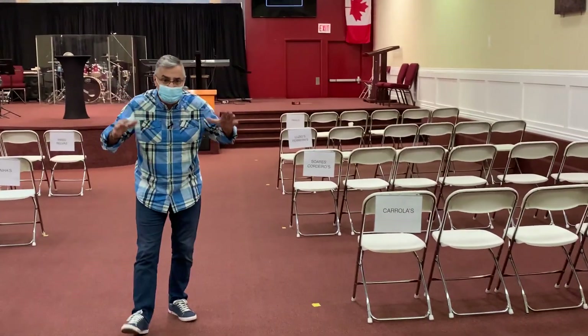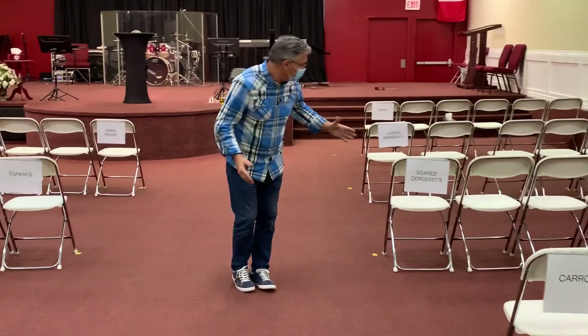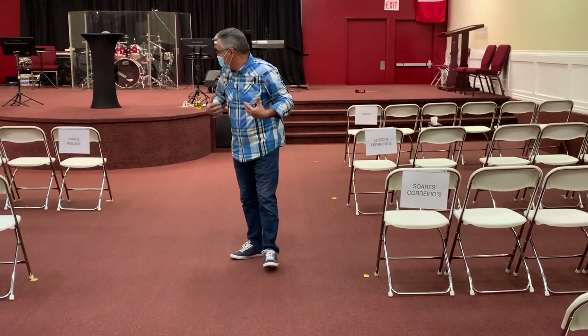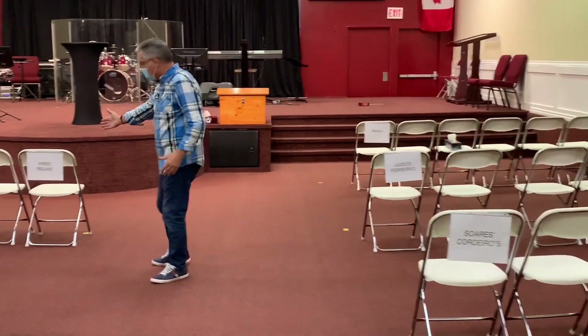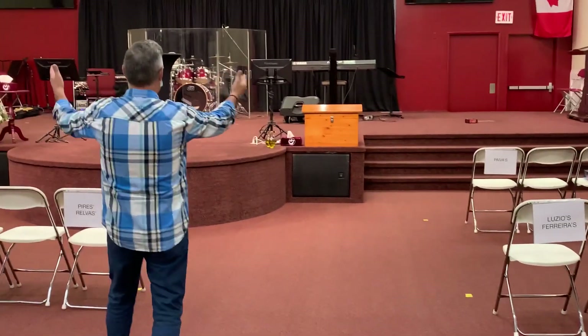You're going to be sitting by families or cohort groups, because sometimes more than one family can meet together. For instance, the Cunhas and the Cordes, or in my case the Priors and the Relvas — two families as a cohort. You're going to sit here and have a great service.